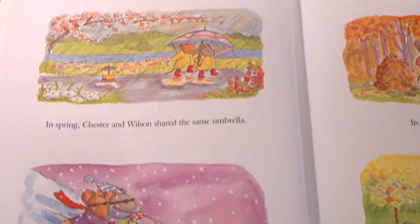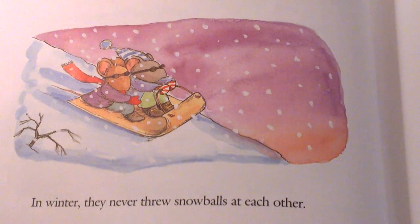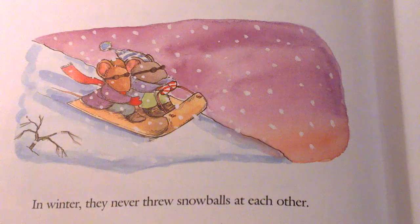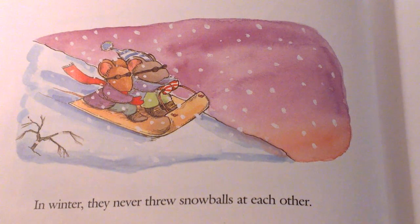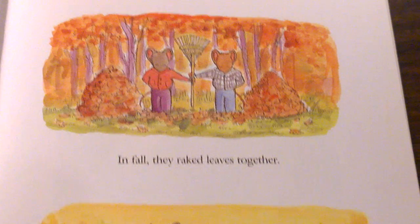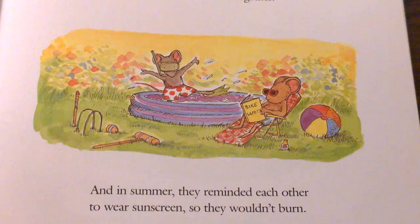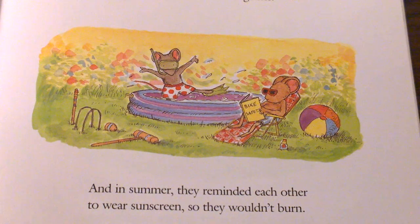In spring, Chester and Wilson shared the same umbrella. In winter, they never threw snowballs at each other. Do you have a best friend like Chester or Wilson? Someone that likes to do everything the same way that you do? In fall, they raked leaves together. And in summer, they reminded each other to wear sunscreen so they wouldn't burn. Chester and Wilson are perfect for each other.